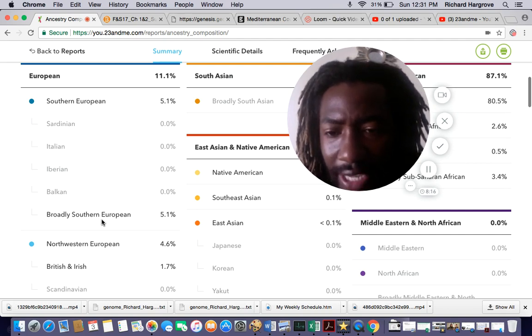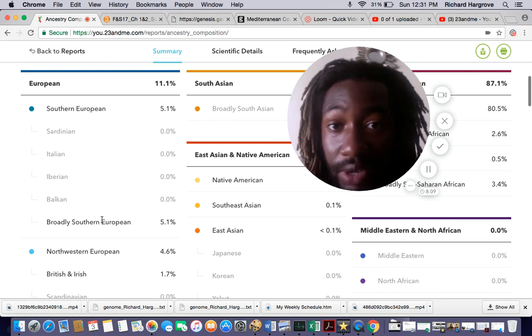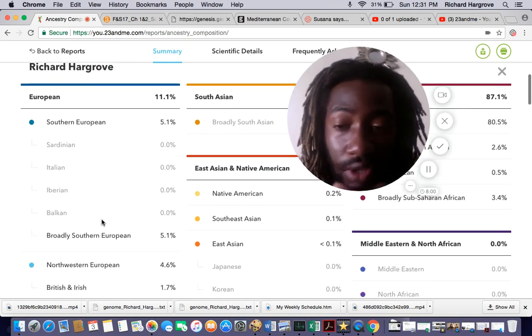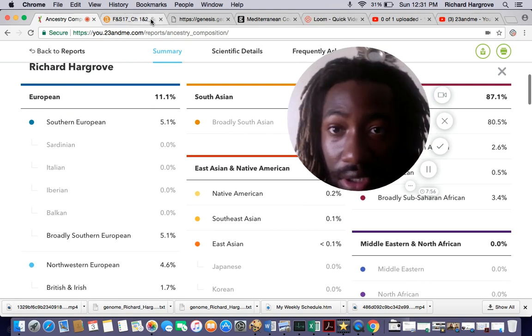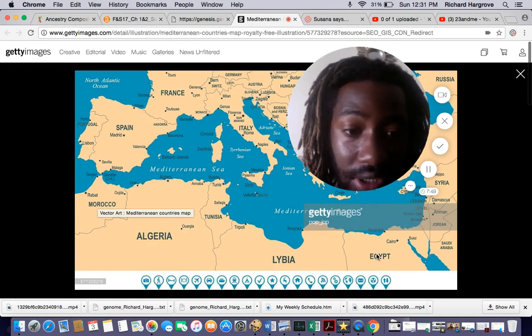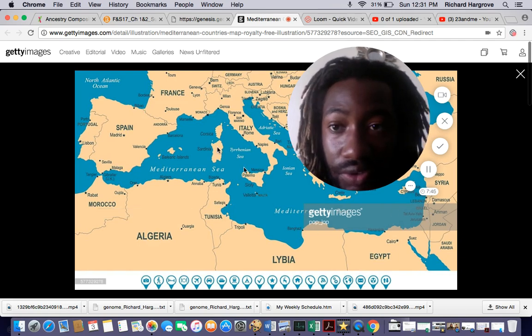I know they can't really pinpoint where in Southern Europe I'm from, because Southern European makes up the Mediterranean. And the Mediterranean can include all these countries, and also the northern coastal areas of Africa — Morocco, Algeria, Tunisia, Libya, and Egypt — and also some Middle Eastern countries. So that had me thinking.